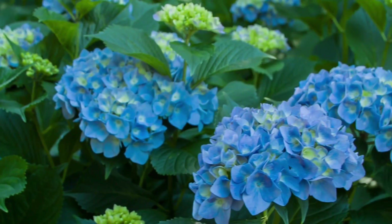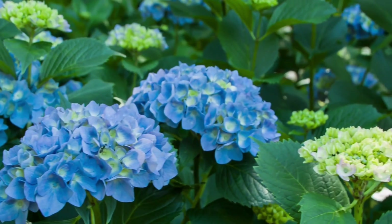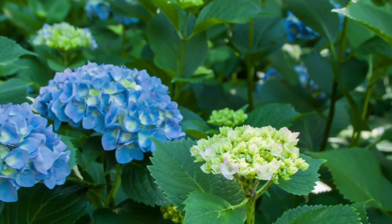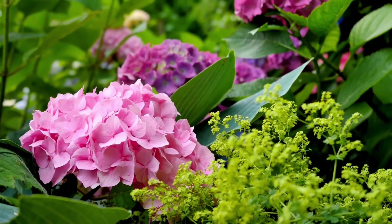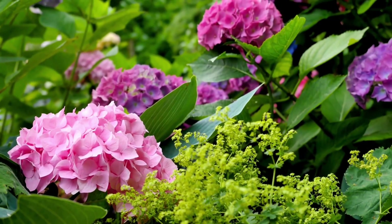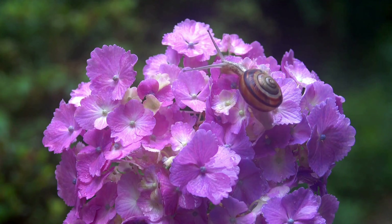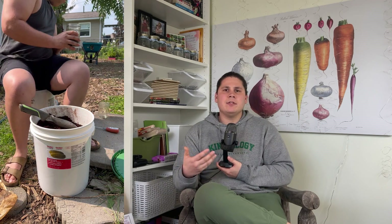Hydrangeas are a plant that grow in a range of pH levels and can give an indication of where our soil pH is. At low pH levels, hydrangeas tend to have blue flowers, whereas at high pH levels they tend to have more pink or red flowers, while at neutral pH levels hydrangeas will have a purple flower. For the coffee ground test, I compared tap water as our control, aluminum sulfate, and a mixture of coffee grounds and water.